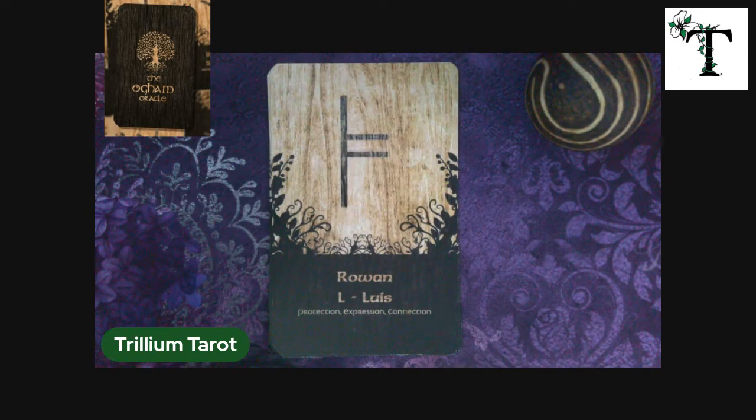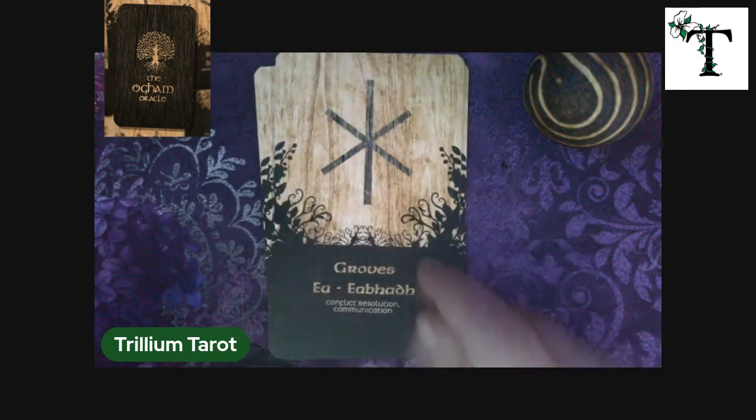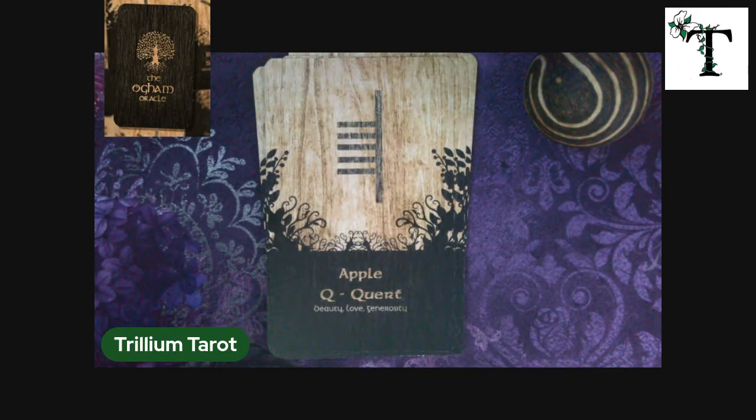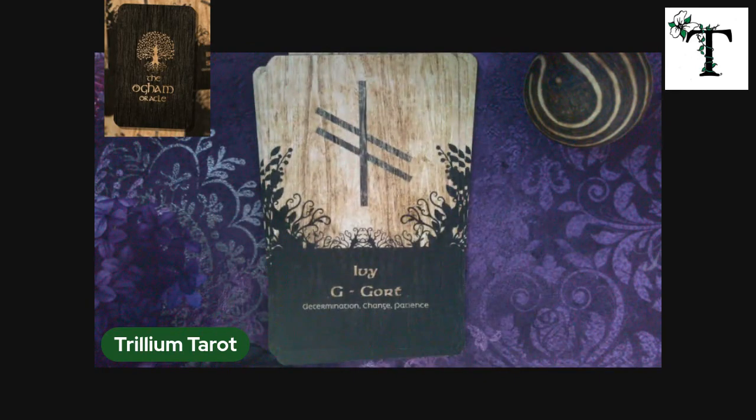The world is ancient. We started off with Birch, then we go to Rowan, Alder, Witch Hazel, Groves, Spindle Tree, Apple, Vine, Ivy. I will tell you that some of the names of the cards in this deck are different from other versions of the Oyam oracle that I have seen. So it's possible that some are from different regions, or maybe some are more Druid-specific, whereas the others were more common. So this is really interesting to me.